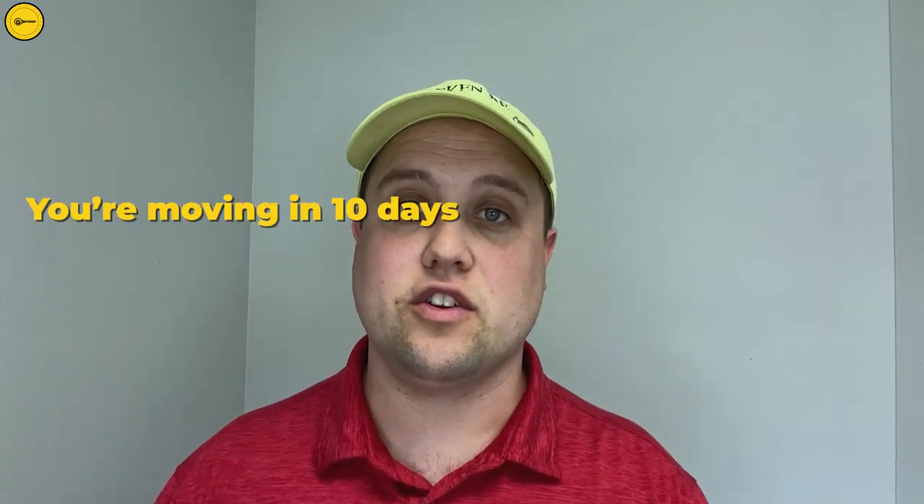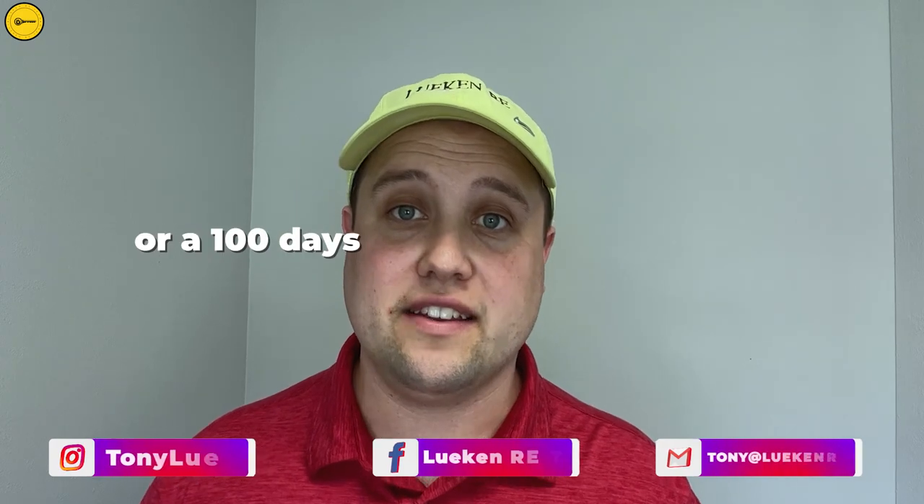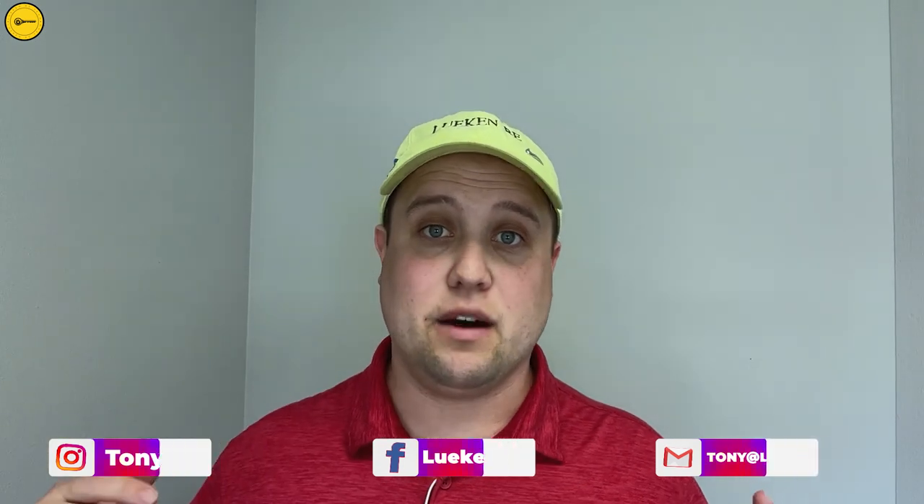My name is Tony Lucan and my wife Anna is my business partner, and we get calls and texts all the time — we absolutely love it. So whether you're moving in 10 days or 100 days, be sure to give us a call, shoot us a text or email. This is all in the description below. Happy to help you make that smooth move to Cedar Rapids, Iowa.